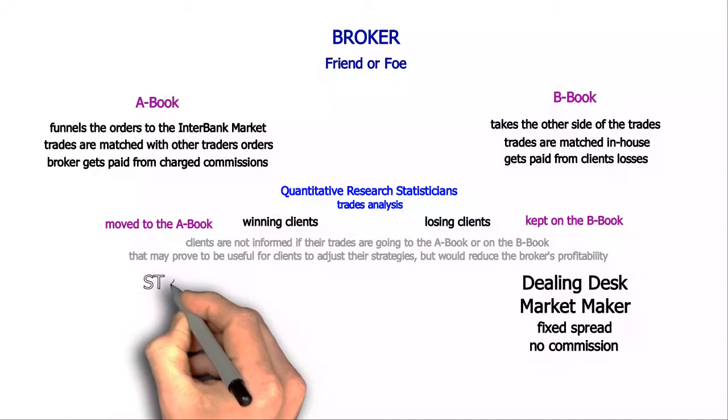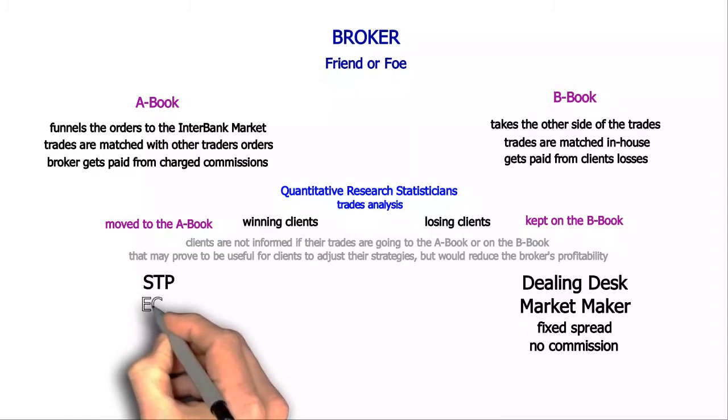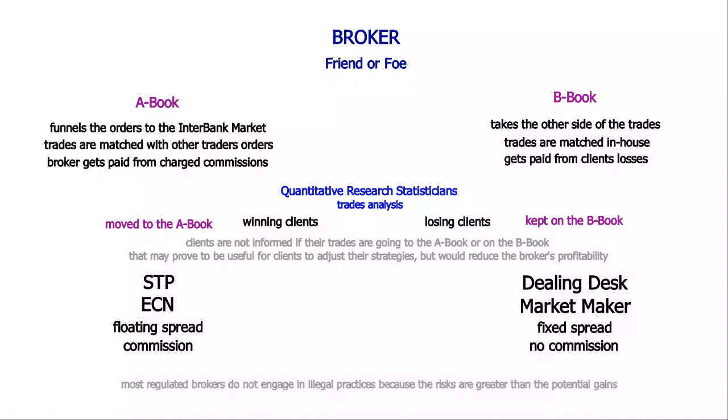In the case of a dealing desk broker, our gains are their losses. Consistently profitable traders could be a threat to those brokers' profitability, hence delayed execution, partial fills, re-quotes, and many other tricks that may be used to tip the balance in their favor. As long as the broker is regulated and enough unprofitable traders are amongst their clients, hunting our stops is not something likely to happen.